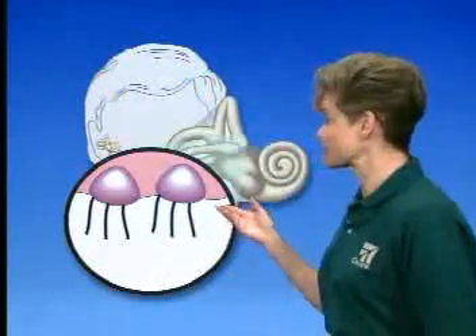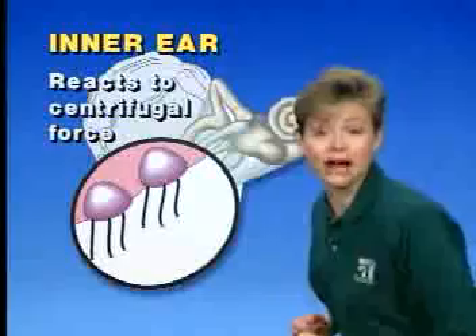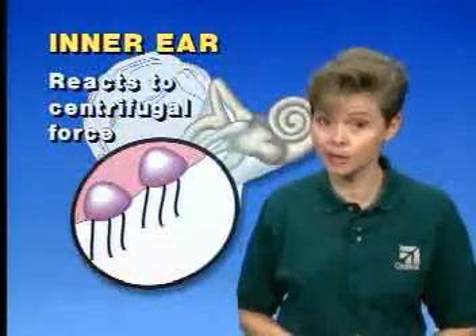What about your ability to sense motion through the inner ear? Well, in flight, the inner ear system is stimulated by the motion of the aircraft, and also by your own head and body movements. Among other things, the inner ear system reacts to centrifugal force as if it were gravity, giving you very inaccurate indications of what's happening to the airplane.